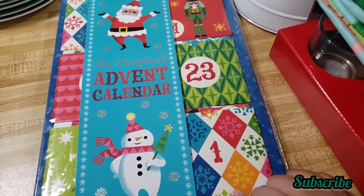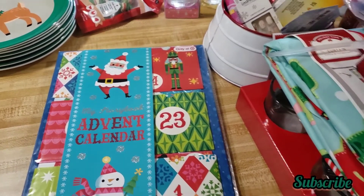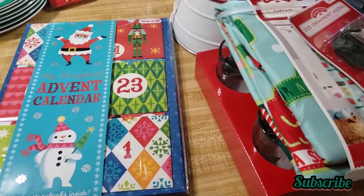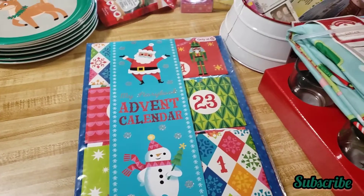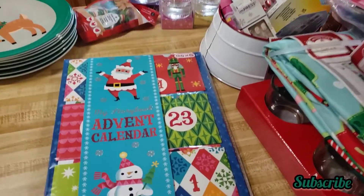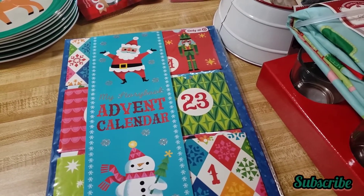So this is my Walmart and Target 50% and 75% off haul, and I was really happy finding all of this stuff — especially the big plush Paw Patrol toy. It used to be $30 and I found it for $5 — that's a really great deal.